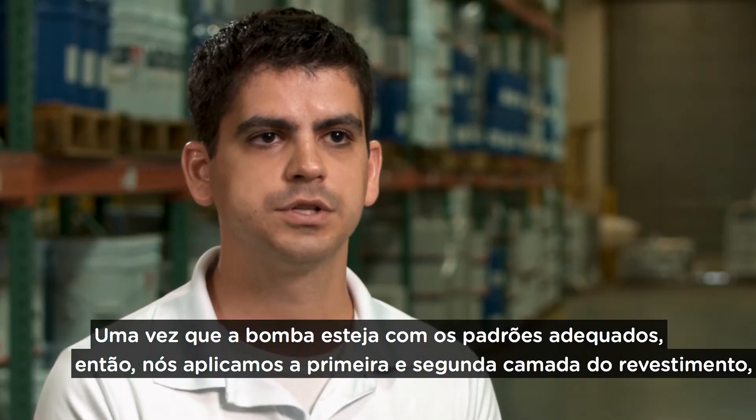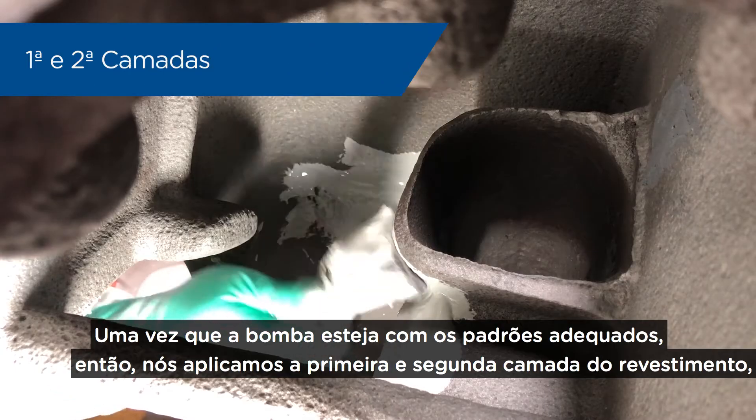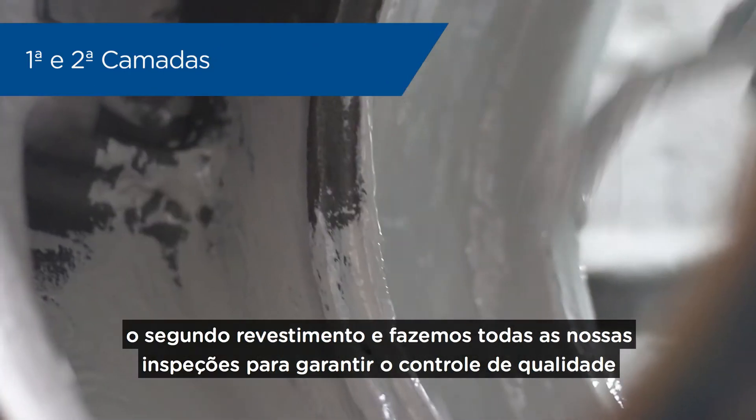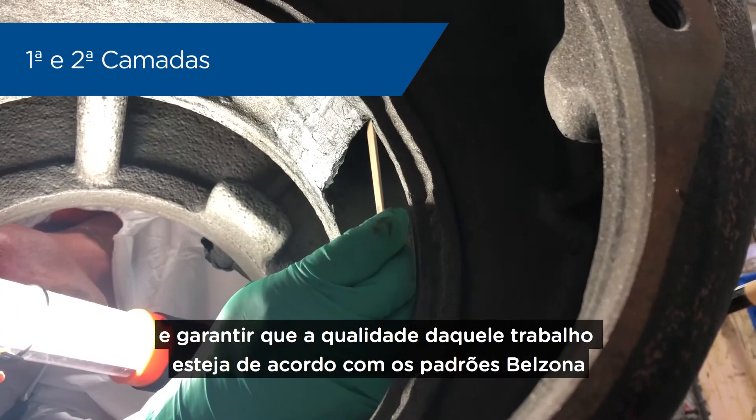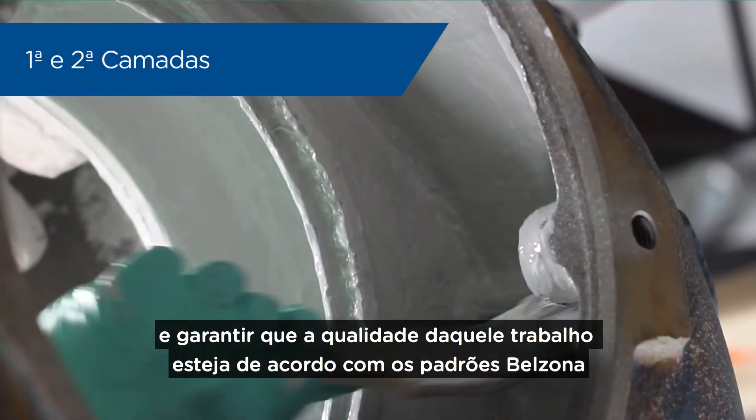Once the pump is to proper standards, we come in with our coatings — put the first coat, put the second coat — and do all of our inspections to make sure the quality control and quality assurance of that job is up to our standards.